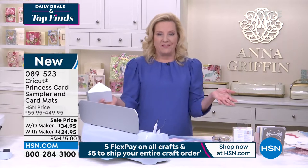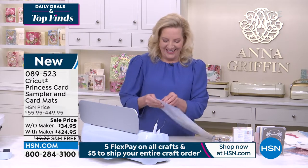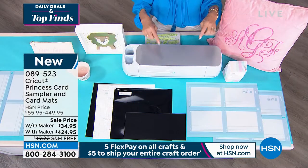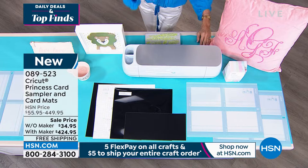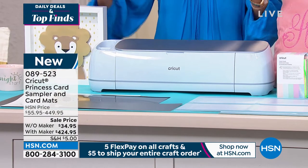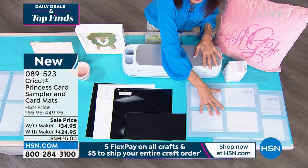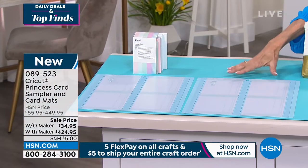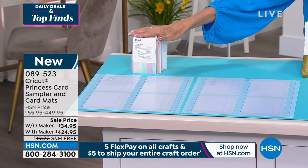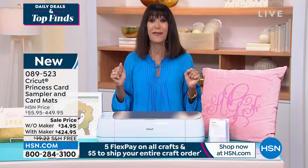You're going to want the Cricut Maker 3 if you don't have it already. Cricut makes it easy — the Cricut Maker 3 is twice as fast as the original and has ten times the cutting power. Right now you can go for this configuration with two mats and 42 cards, or if you already have the Cricut, pick up the additional mats with cards. If you're buying the Cricut Maker 3 configuration, what a great Mother's Day gift. We also have 12-month VIP financing on the HSN card at $35.41.